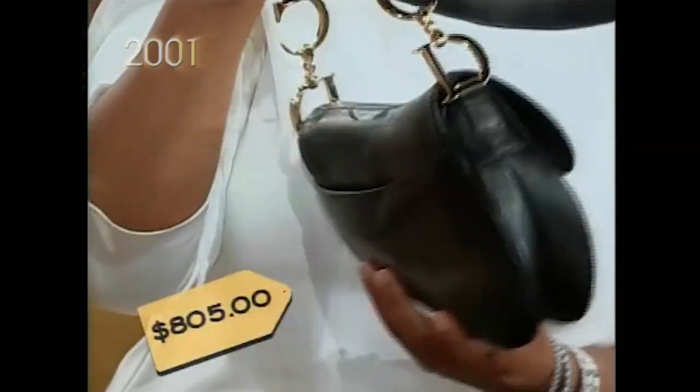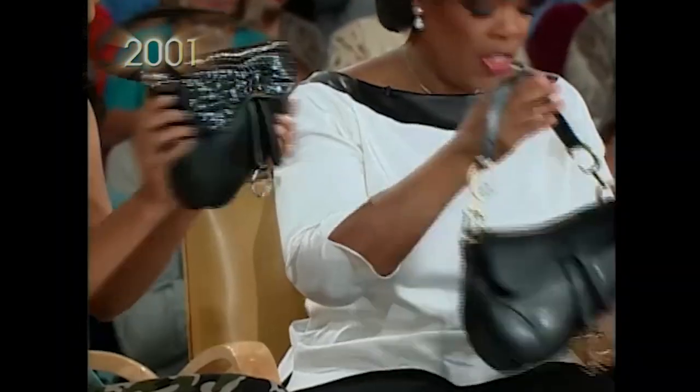The equestrian look is going to be big for fall. Dior started this fad with their very chic saddle purse. This one costs $805. Unbelievable. And mine is like faux croc. $30 at Bloomingdale's. Hello! There we go.